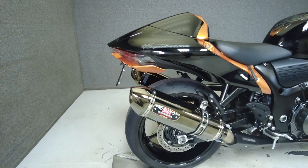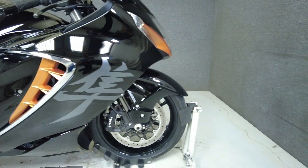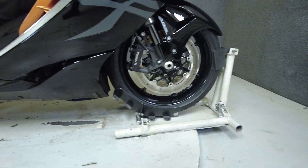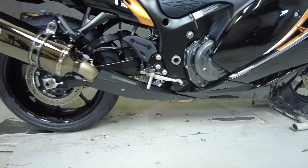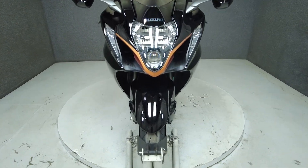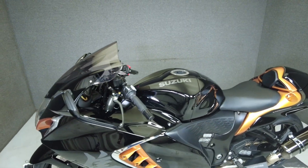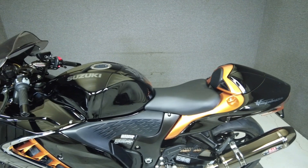It comes equipped with ABS, cruise control, and traction control. With a reputation for high-octane speed and uncompromising power, the Hayabusa is backed by its refined aerodynamic bodywork and razor-sharp handling. Powered by a 1340cc four-cylinder engine, the Hayabusa puts 187 horsepower and 110 foot-pounds of torque through a six-speed transmission.